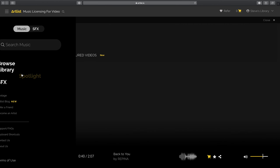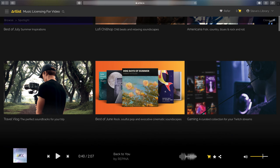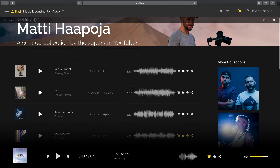Artlist also has this great spotlight section with even more deeply curated collections. You can find music from some of your favorite YouTubers, theme packs, artists, albums, and featured videos. There's plenty of stuff in there to help you grab some great tracks or get some inspiration for your next big project.